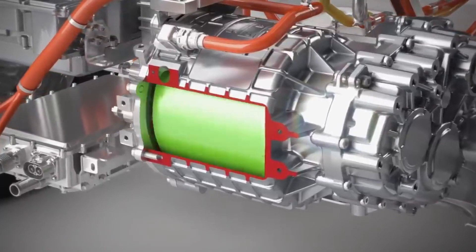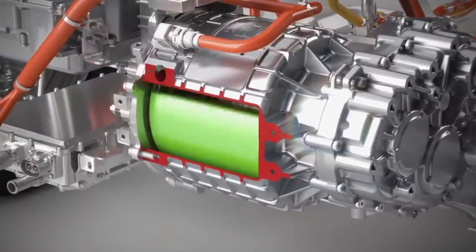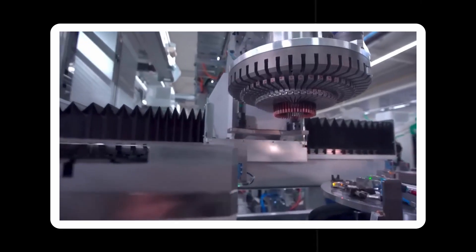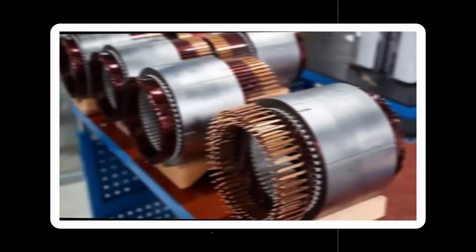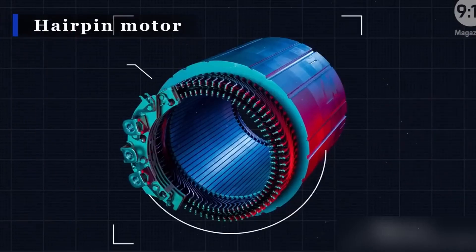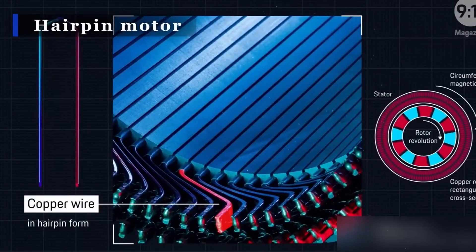But in the rotor, there are two different ways to generate the magnetic force. In permanent magnet motors, magnets located in the rotor generate a permanent magnetic field. In induction motors, the rotor's magnetic field is induced using aluminum or copper bars. Since these bars are in the stator's magnetic field, an electrical current is induced in them, generating the rotor's magnetic field.